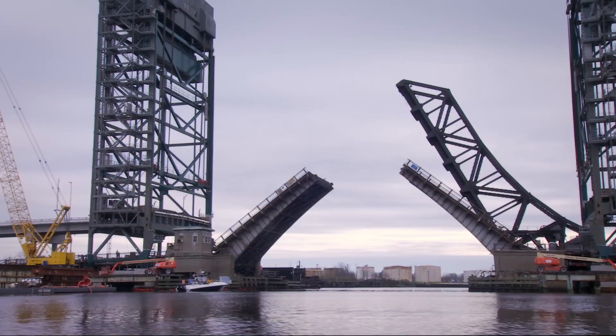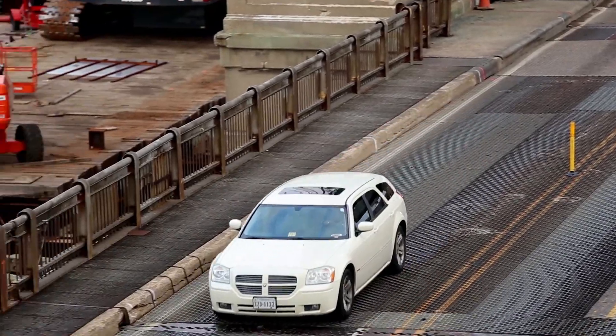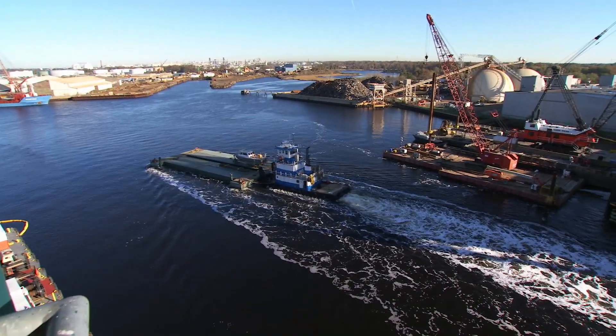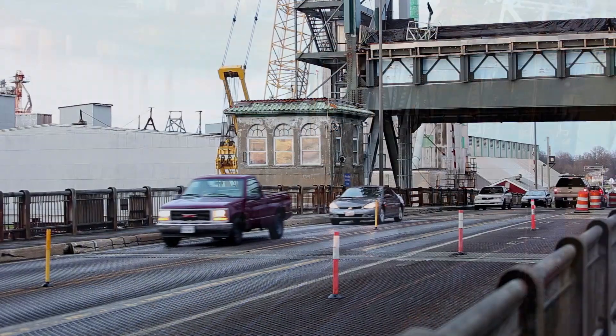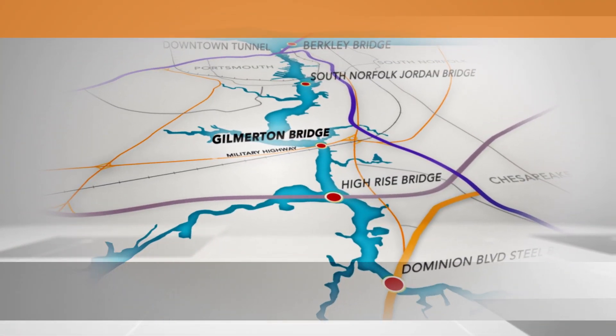All necessary to sustain the area's economy. The crossroads of all three of the area's physical connections — its highways, railways and waterways — is the Henry G. Gilmerton Bridge. It's a very complex site because of the confluence of marine traffic, rail traffic and highway traffic, and it was very restricted in terms of geometry and weight.